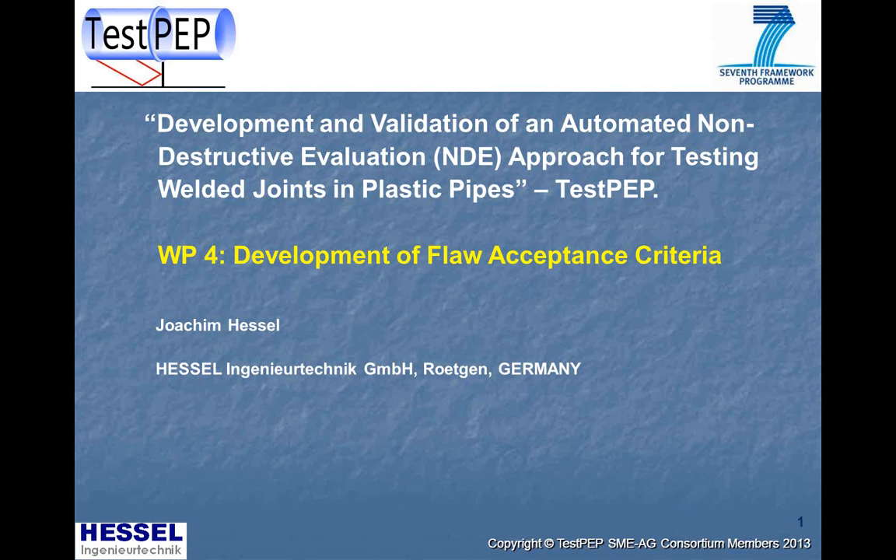My name is Joachim Hessel. I am the Managing Director of Hessel Ingenieurtechnik, located in Brötgen, a small village in Germany. I have the pleasure to present the current results of Work Package 4, Development of Floor Acceptance Criteria, which is part of a European project called Development and Validation of an Automatic Non-Destructive Evaluation Approach for Testing Valid Joints and Plastic Pipes, abbreviated as TestPEP.